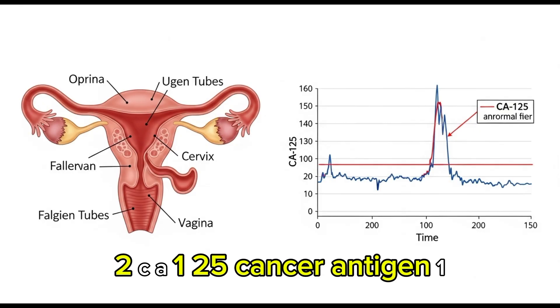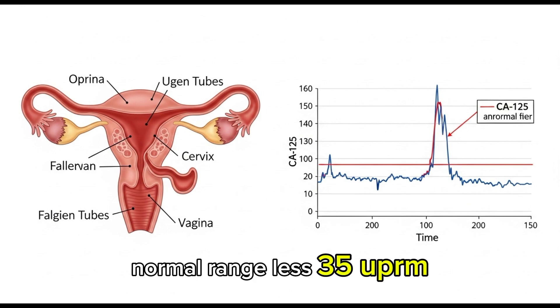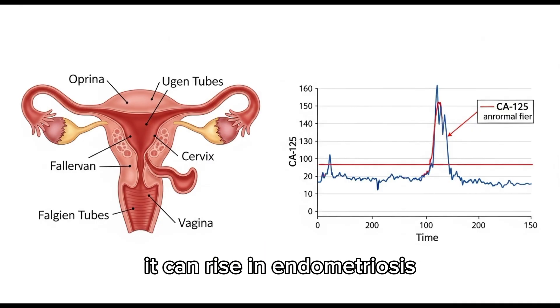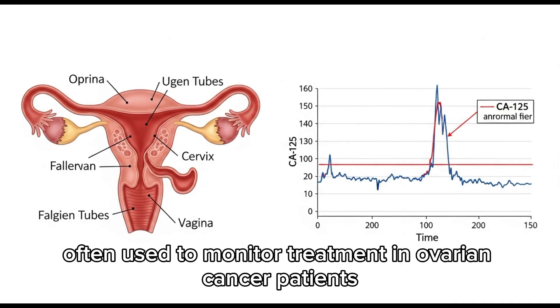Number 2: CA-125 — cancer antigen 125. Used for ovarian cancer. Normal range: less than 35 U/mL. High CA-125 doesn't always mean cancer — it can rise in endometriosis, menstruation, or pelvic infections. It is often used to monitor treatment in ovarian cancer patients.